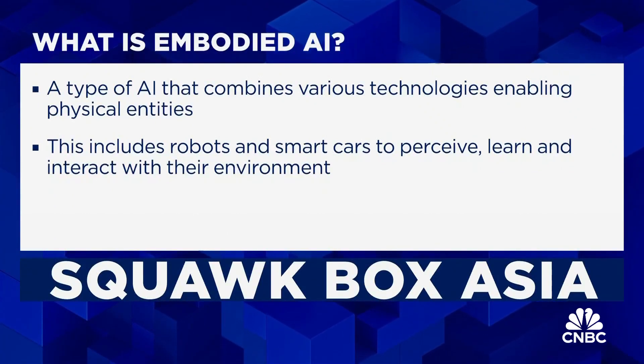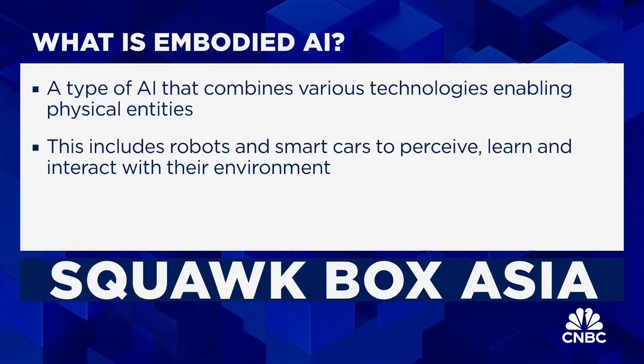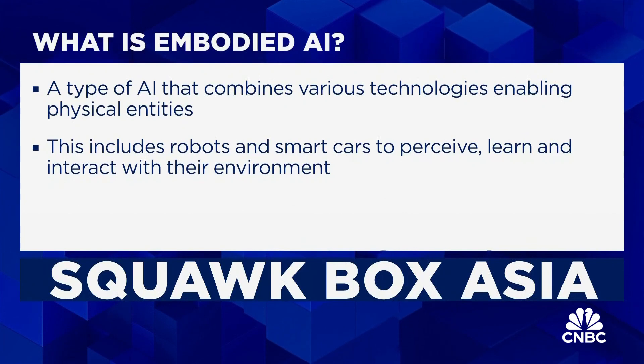Do you think what you're developing — the humanoid robots — can compete with the big four that's out there? I'm talking about ABB, KUKA, Fanuc, and Yaskawa. Do you think you can give them a run for their money?